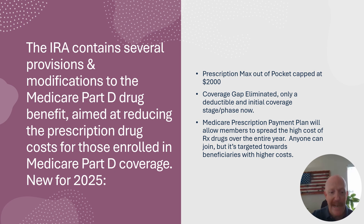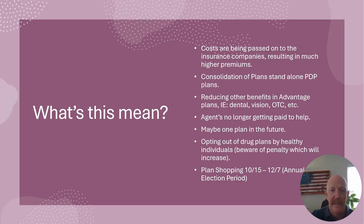A lot of these costs are going to be passed on to the insurance companies and it's going to result in much higher premiums. I've already seen a big jump in one of the low-cost plans. I also think there's going to be a consolidation of plans because the insurance companies are taking on a lot of this cost — up to 60% from what I've heard — being passed on to the consumer.